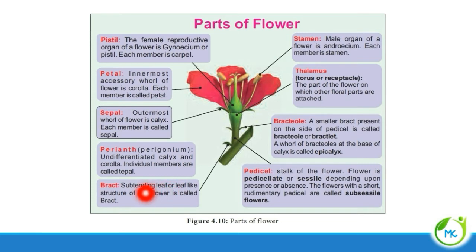Next is bract. There will be some small leaf-like structures present at the stalk of the flower, referred to as a bract. Next, bracteole. A bracteole is nothing but a smaller bract which is present on the pedicel — the pedicel being the stalk of the flower. If it is found on the side of the pedicel, it is called a bracteole or bractlet. A whorl of bracteoles at the base of the calyx is referred to as an epicalyx.